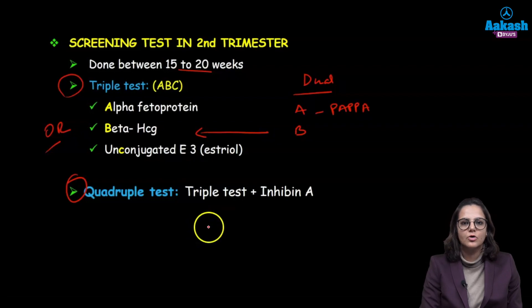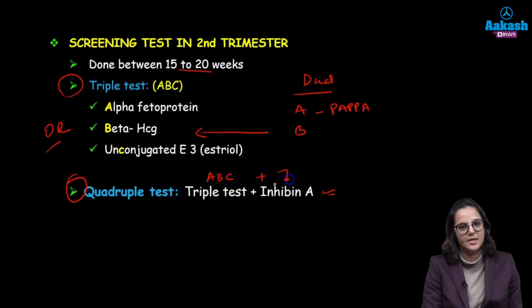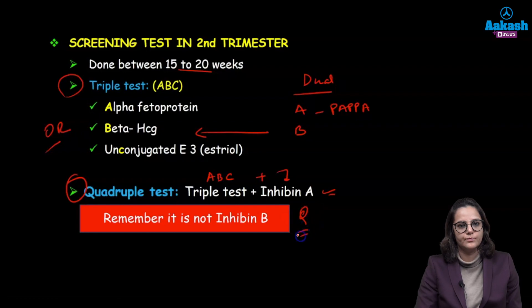In the quadruple test, in addition to the triple test, we are also checking for inhibin A — so A, B, and C plus inhibin A. Remember, a very important point: it is inhibin A, not inhibin B, and they have asked this multiple times in questions to confuse you.